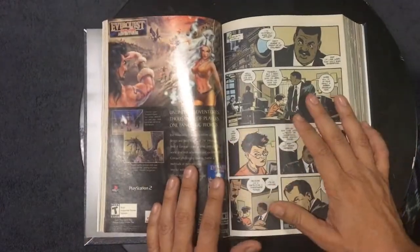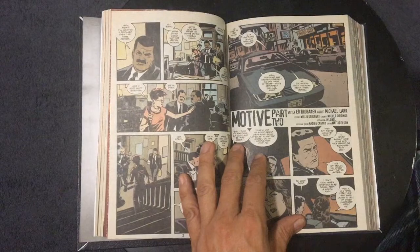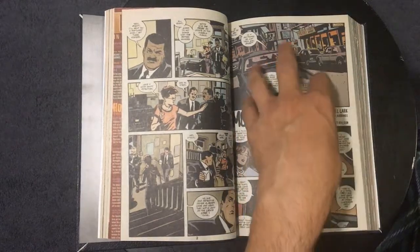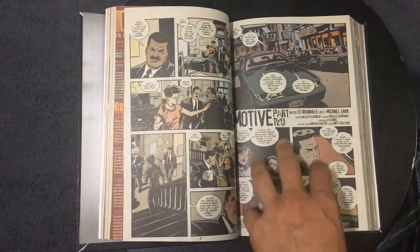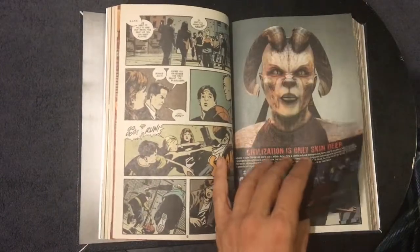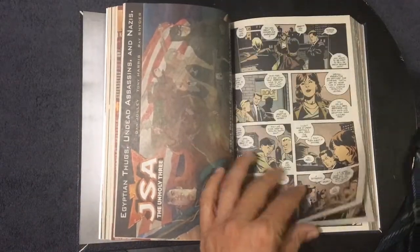This also reminds me of Powers — and we'll probably go into Powers too because it's another great book. It does have a little bit of that Powers feel, although Powers is specifically dealing with super villains. That's the whole division — the Powers division of the cops — whereas these guys are just dealing with crimes: homicide, burglary, whatever. And more than likely a super villain might be involved.